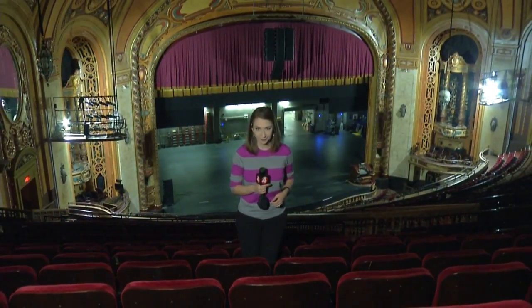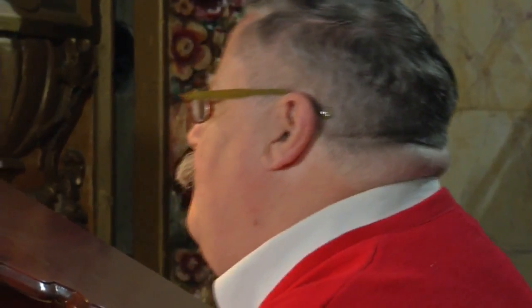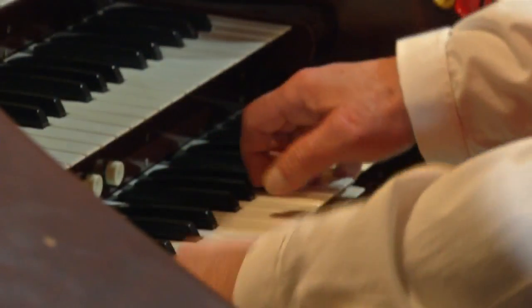The beautiful Shea's Buffalo Theater opened in 1926 as the Wonder Theater. It started to show silent films and has an organ to accompany them. Bruce Woody plays this locally made organ before all of the Broadway shows.